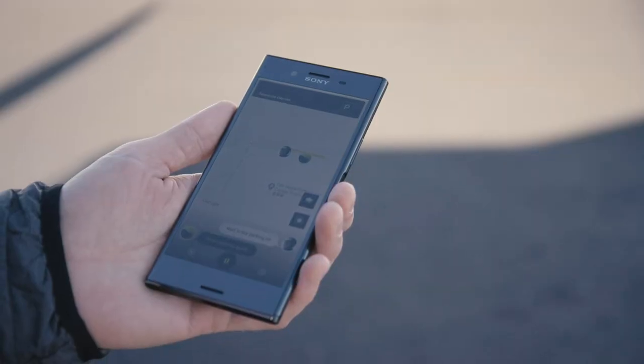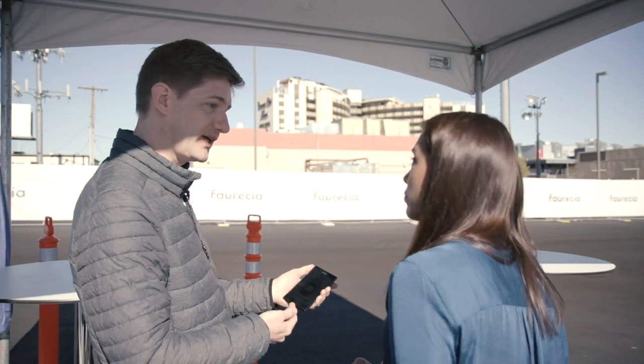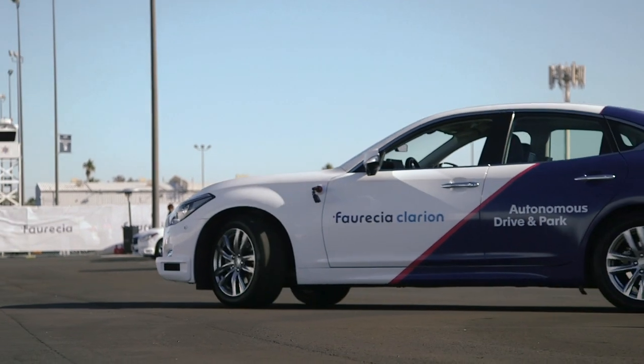So you have a notification saying 'I'm parked.' And so now if I come out of the grocery store and I'm ready to get my car, do I have to walk all the way back to find it? Now you have what we call the autonomous pickup. It's a press pickup, activating the system. And the car will come to pick you up.